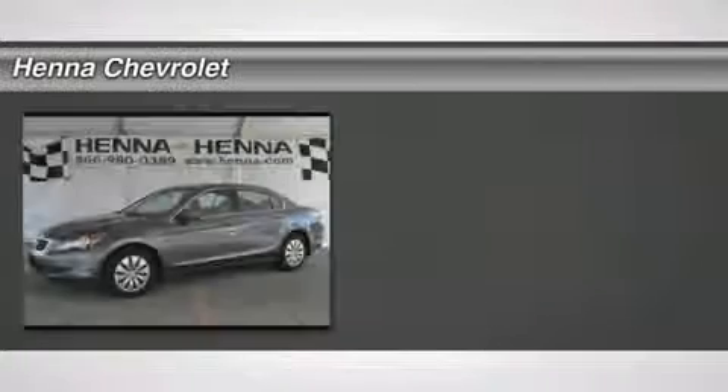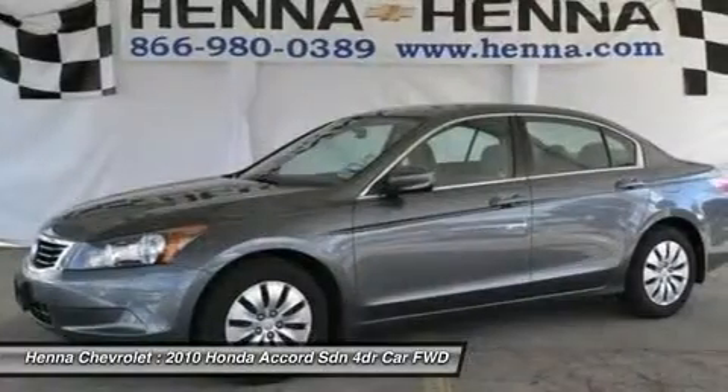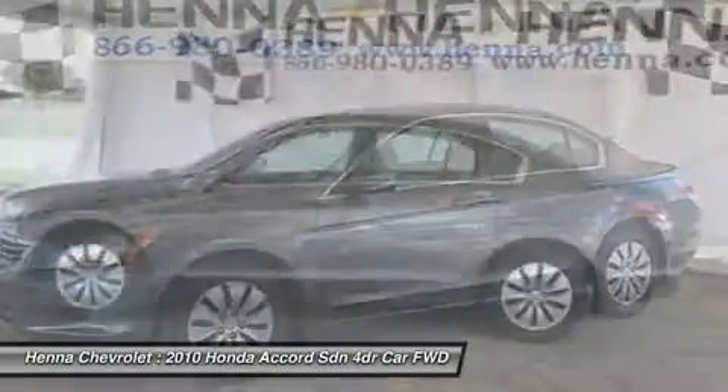2.4L I4 DOHC i-VTEC 16V. Honda has done it again! They have built some outstanding vehicles, and this great 2010 Honda Accord is no exception.